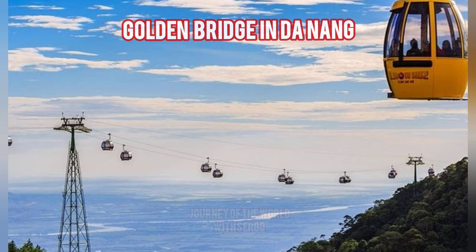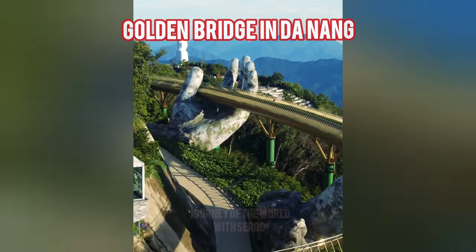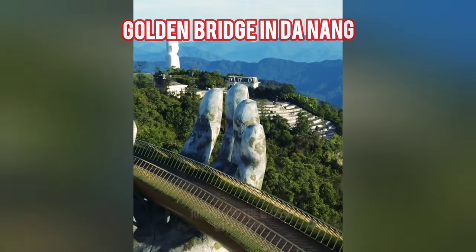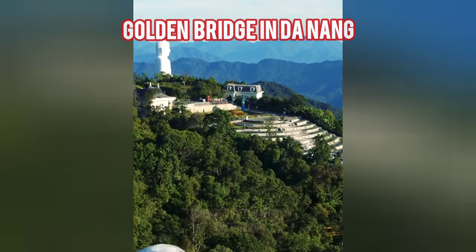From the edge of the leaf-covered cliff, the bridge seems like a silk ribbon hidden by the clouds above Da Nang, floating above the treetops. When visitors are on the bridge, they have the impression of walking through the clouds like heavenly beings. After such a walk, memories can last a lifetime.